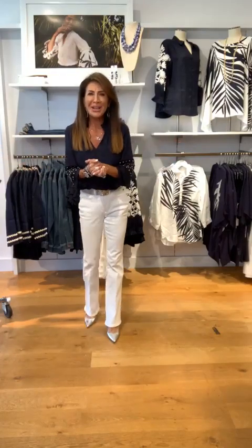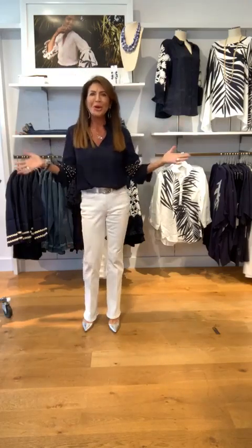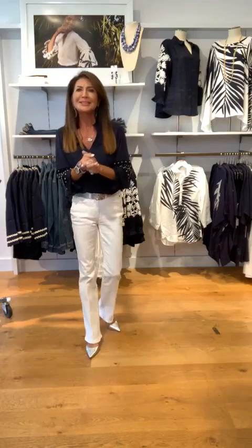Hello, ladies. Welcome to Share on Chic. I'm Share Canada, your style expert, and we're here in Naples, Florida, at the beautiful Waterside Shops, and I'm so excited because today we're going to talk about the it list.